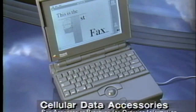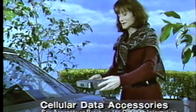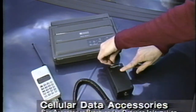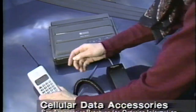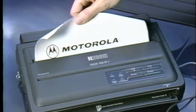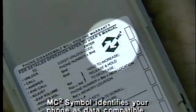Today, total communication means you must be able to send and receive computerized information, even if you're away from the office. Motorola Cellular is ready, with data units that let you hook up your portable fax or computer modem for fast cellular transmission and reception. To be sure your phone is data-compatible, just look for this symbol.